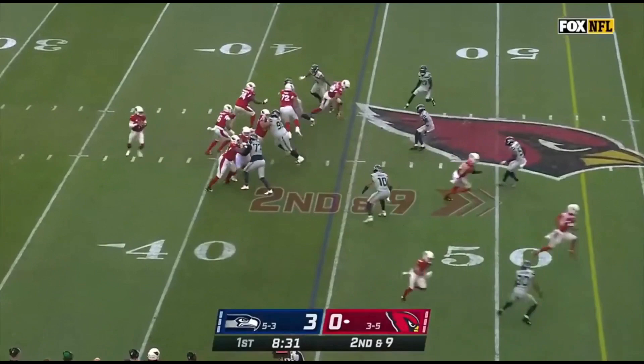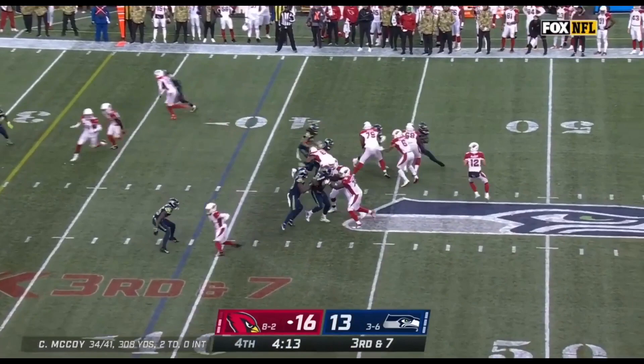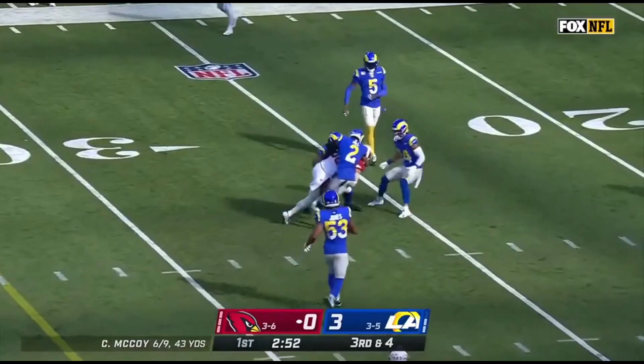And then he throws off the fake. Murray looking, and he's got a man — it's Zach Ertz for the first. Third down at seven, McCoy under pressure, gets rid of it, complete for a first down at four. McCoy sets, he throws, and he finds his man, Zach Ertz.